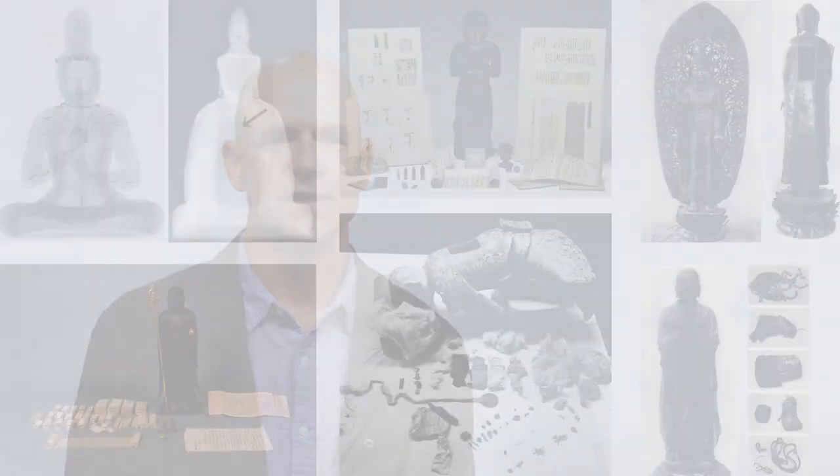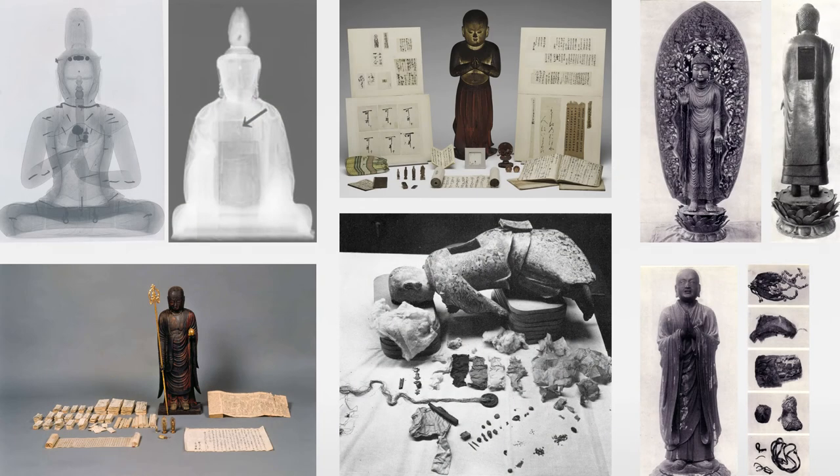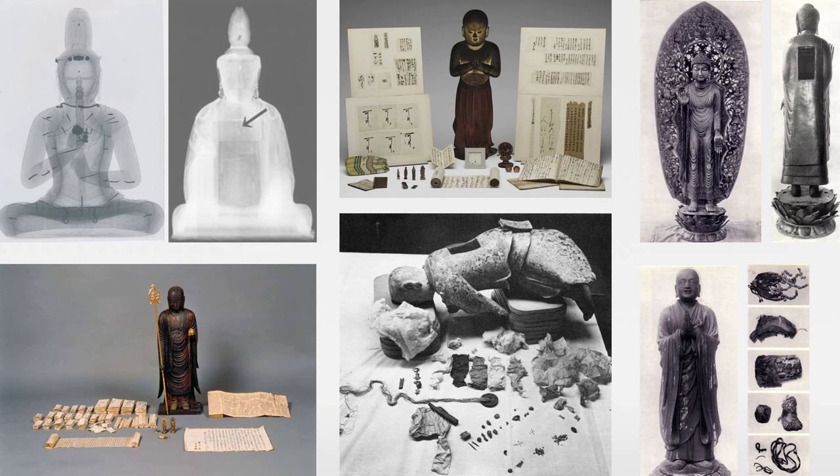It's the goal of this project to assess how we can use those materials. I also hope that people will begin to look at images in museums in a different way and realize that they have been enlivened. For people who were devoted to those images, they're considered to be the living presence of the Buddha.